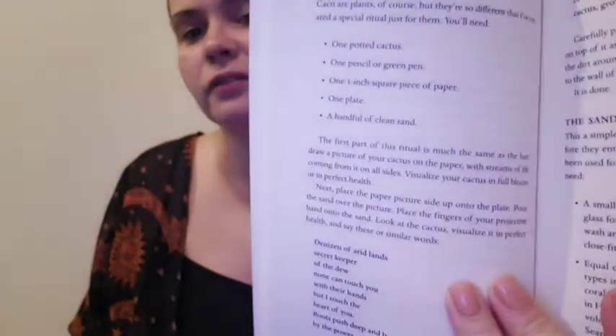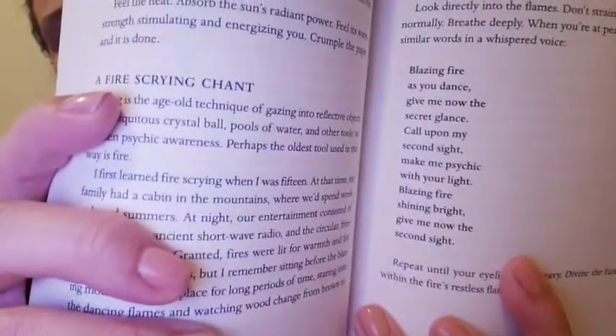In the back there's a section called 'Magical Symbols,' then it has chapters on tools of magic, preparatory rituals, and earth power. For example, there's a house cactus blessing — I have two cactuses so I could try that. There's also a fire scrying chant with the actual chant written out. It has 222 pages total. That's item number six.